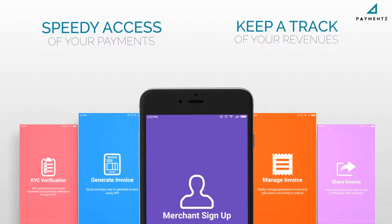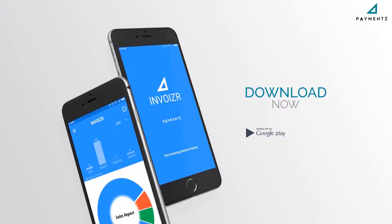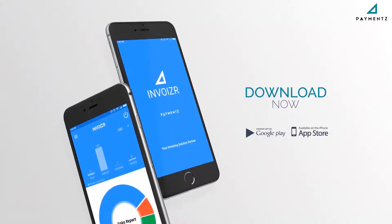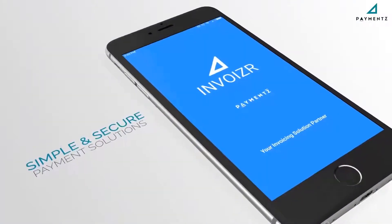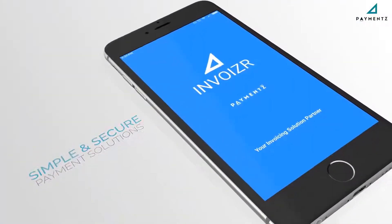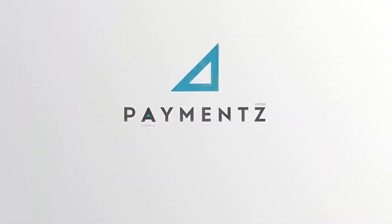Gear up for speedy access to your payments in real time, round the clock, and keep track of your revenues in your pocket — anytime, anywhere. Download the app from Google Play and iOS store today. Invoizer: your friendly, personalized, simple, and secure payment solution powered by Payments. For more, visit www.payments.com or email us at sales@payments.com.